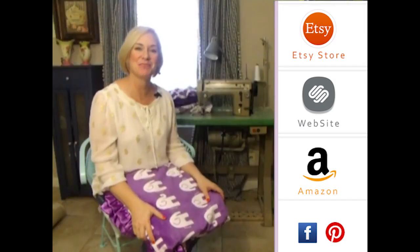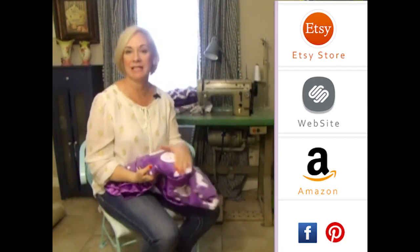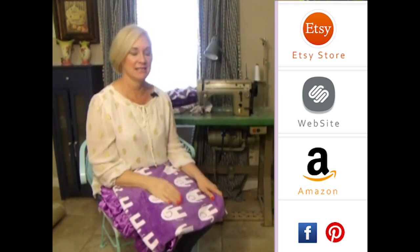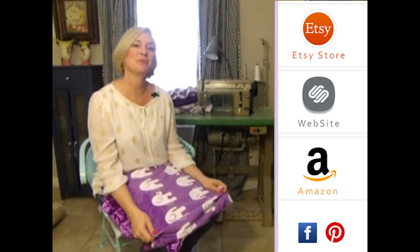Thank you so much for visiting us. Please subscribe to our YouTube channel — you'll see all the latest fabrics as they come out. You can also click to the right on any of our store websites, and down below you'll see our social media icons. We do free giveaways quite frequently — thank you so much!